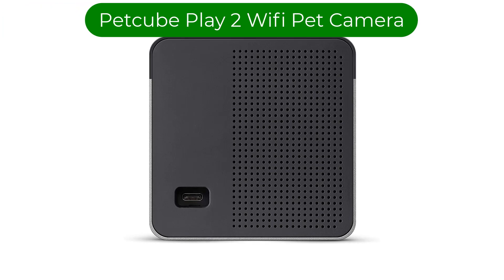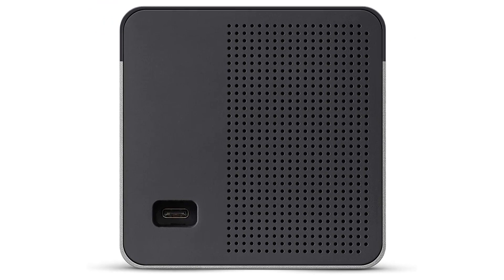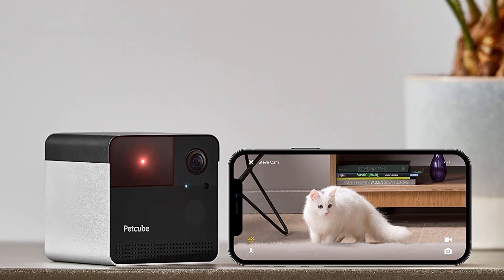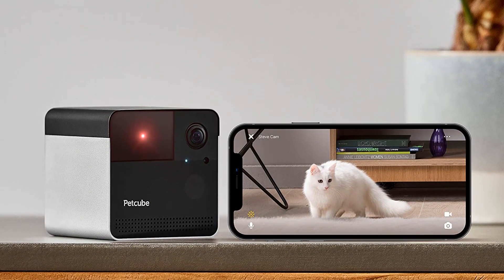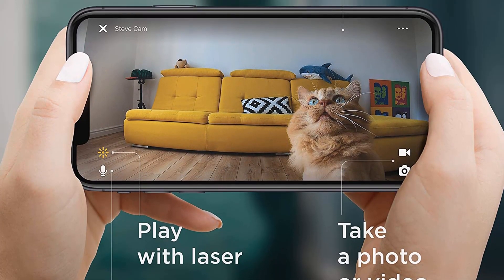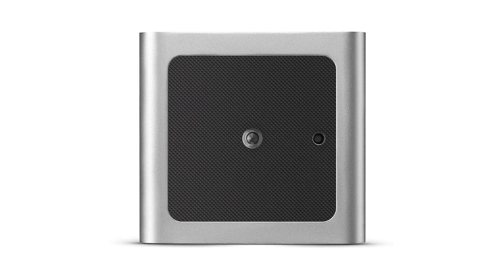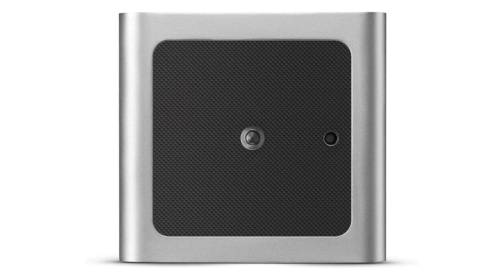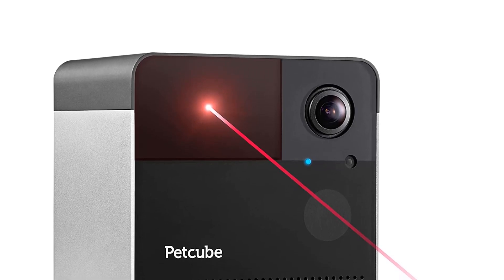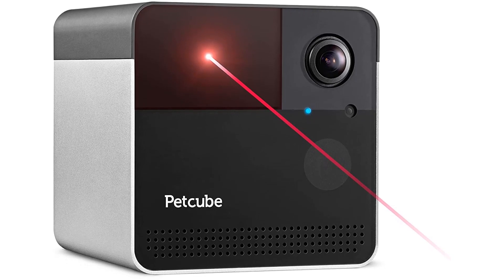Number 5. Our fifth best pick is the PetCube Play 2 Wi-Fi Pet Camera. You'll feel like you have eyes in the back of your head with this do-it-all pet camera. Not only can you keep an eye on your furry friends, but the camera quality will make you feel like you never left home. With a sleek cube design, this Wi-Fi-enabled camera features 1080p HD video, a 160-degree wide-angle view, and night vision. Get up close to your pets with 4x digital zoom and talk to your pet from anywhere with the convenient two-way audio. Our experts appreciate that you can get real-time notifications for sound and motion alerts directly to your phone so you don't have to stress over missing anything.